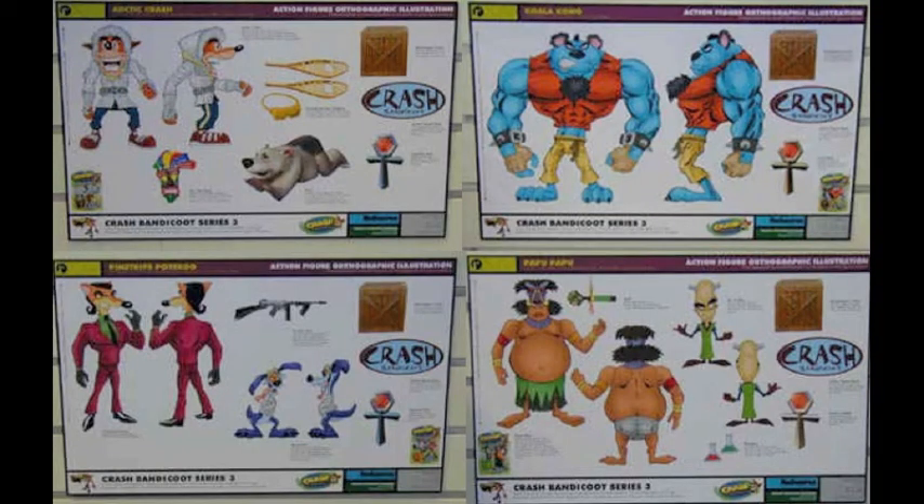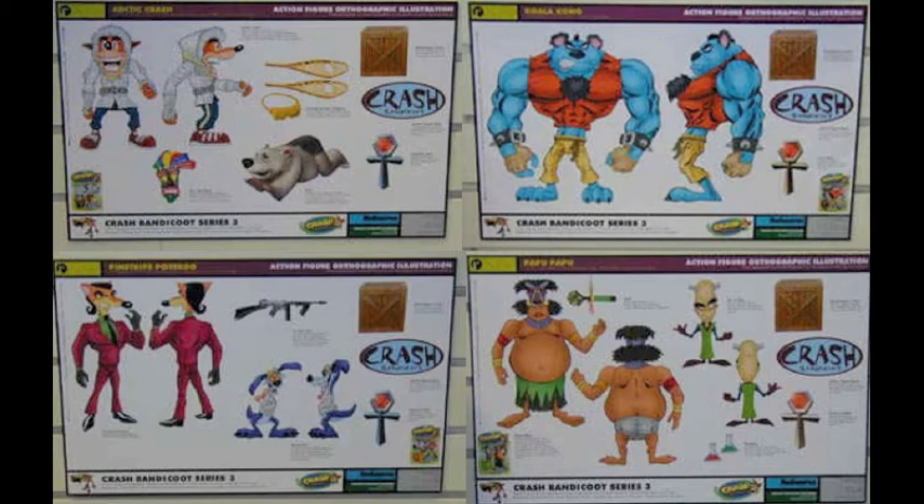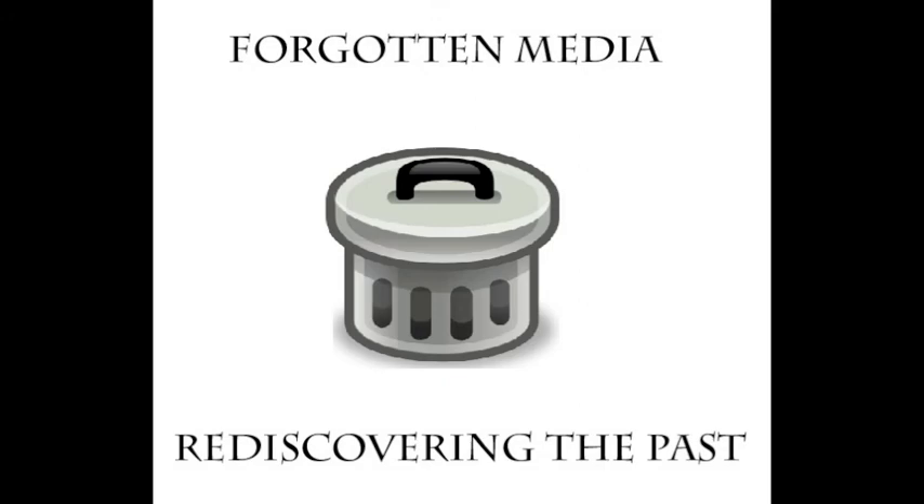Since these figures were abandoned and never heard of again, some say that series 3 and the other two were cancelled due to the figures from series 1 and 2 being fragile. And it's no surprise, because they are pretty fragile. I have a few Crash figures, and you can see some of them are already busted. But overall, if these figures weren't that fragile, they would have been some very cool figures to play with. Well, that wraps up this episode of Forgotten Media, so this is Meltingman234, signing out.